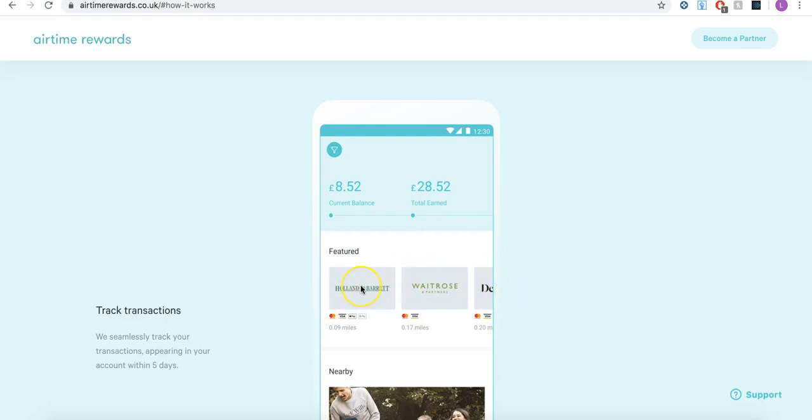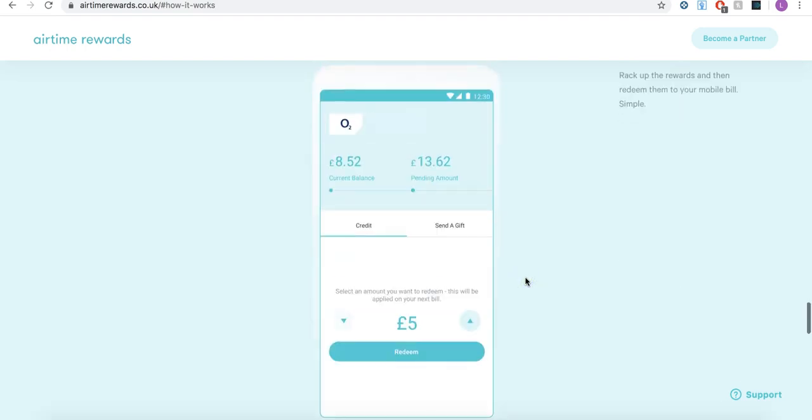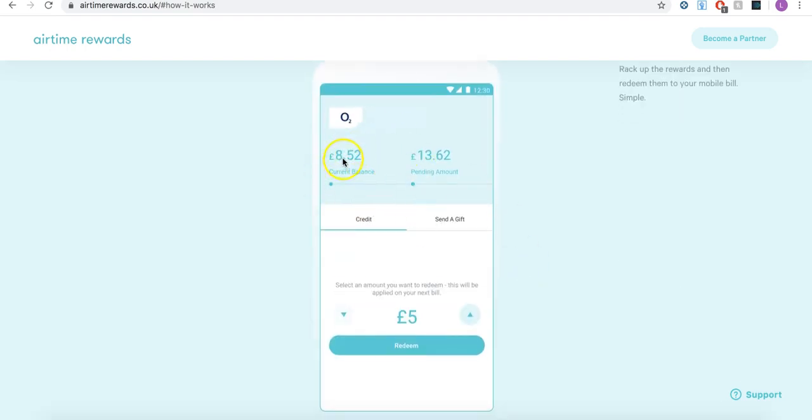If you purchase through someone like Holland and Barrett and make sure you purchase through the card properly, you'll get a notification onto your phone saying your purchase has been tracked. You can even go and check the progress on your mobile application, and once it shows up you can see exactly the amount that is pending that you can get from that.